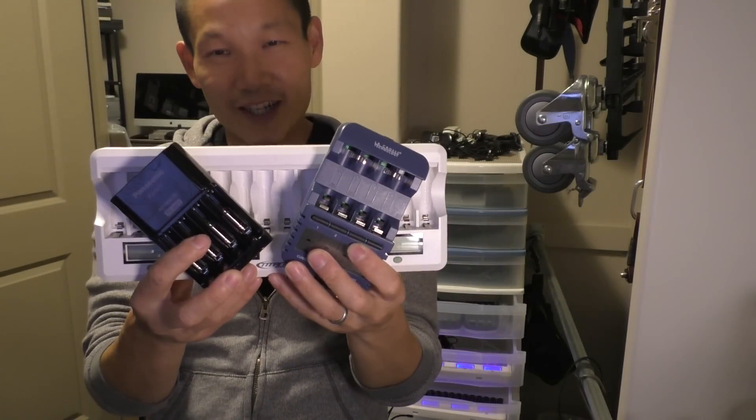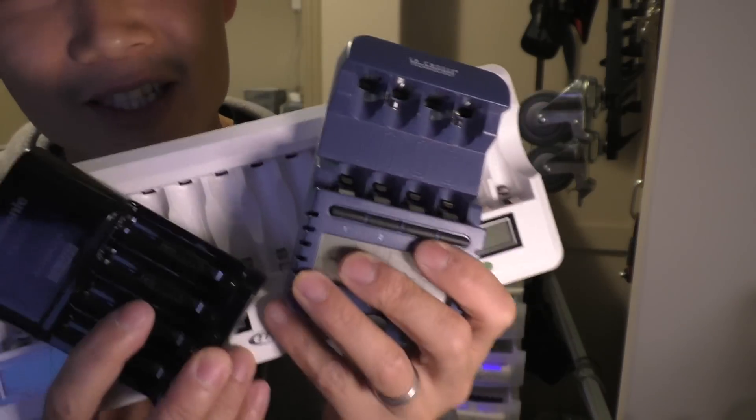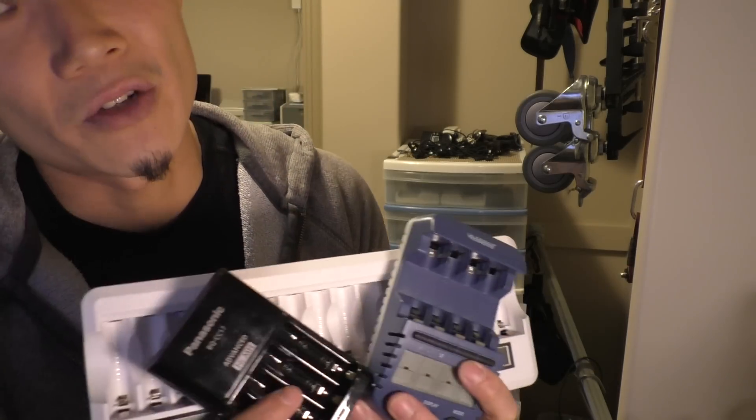Hey, this is Dave from Not So Ancient Chinese Secrets and DQ Studios, and I wanted to share with you my favorite AA battery chargers. I'm here in our charging and gear cave for DQ Studios. I'm a professional photographer, and I shoot with a lot of light, so we go through a lot of AA batteries.